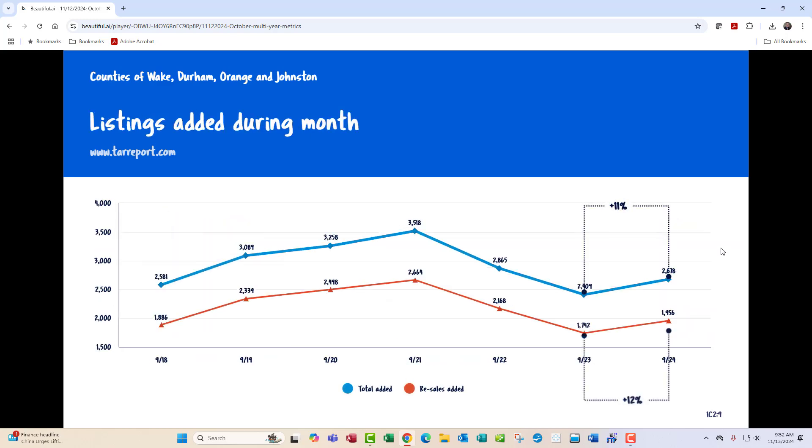Listings added during the month — these are kind of good trends that we are seeing. Total listings added during the month are up 11%, and resales, which is the red line, are up 12%. But if you go back to September of 2021, you can see that we are down compared to that peak.